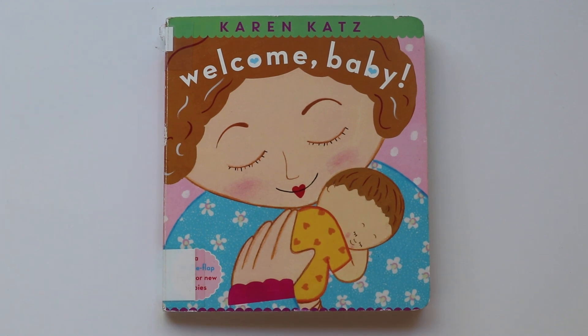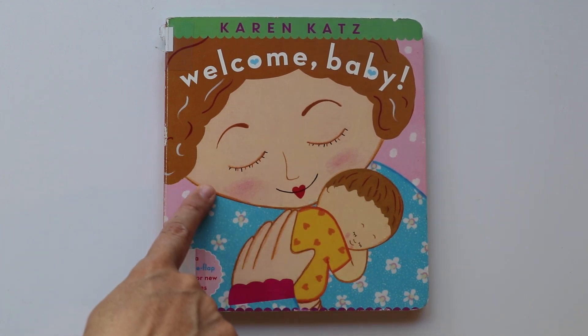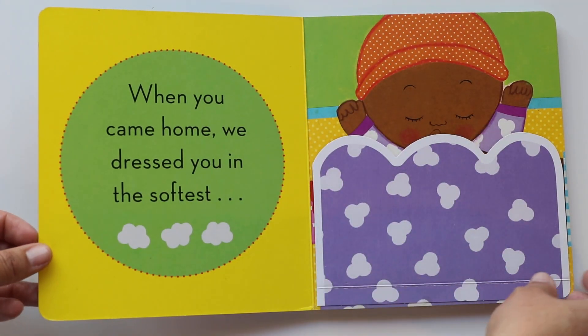Hi book friends! Today I'll be reading Welcome Baby. Do you see the baby? And mama? A book about babies. Are you ready?